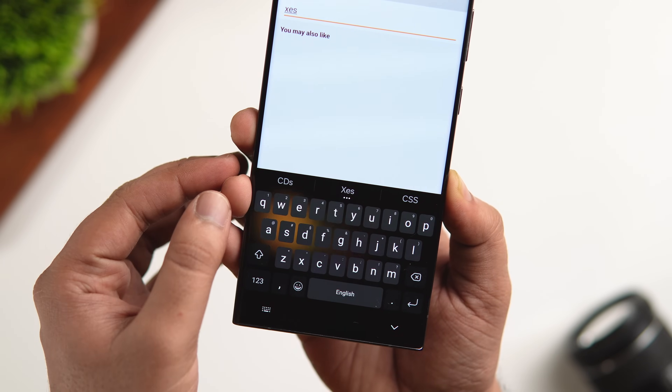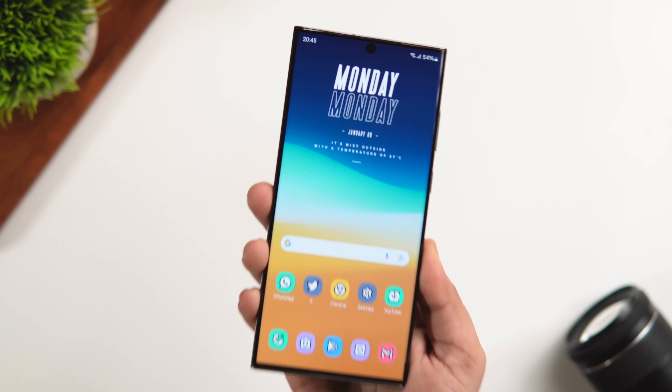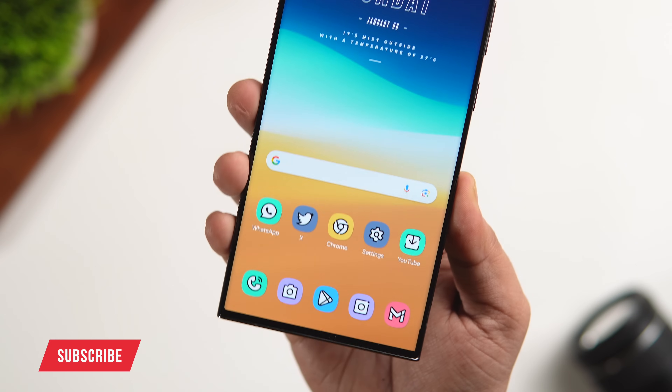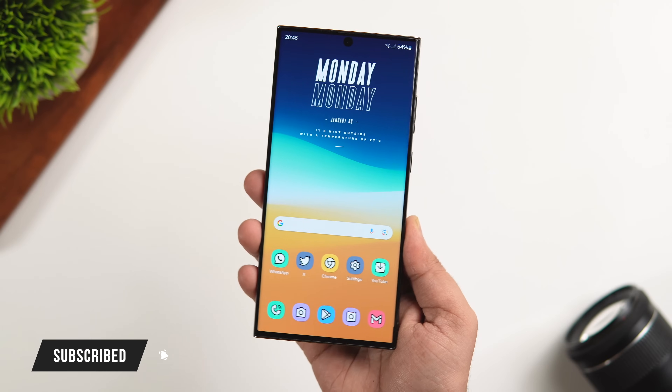So that's pretty much it for this video. These are some amazing customization apps that you need to download on your Android device. If you liked this video, be sure to hit that like button and subscribe to this channel if you haven't already. I am MrAndroid and I will see you guys in the next one.